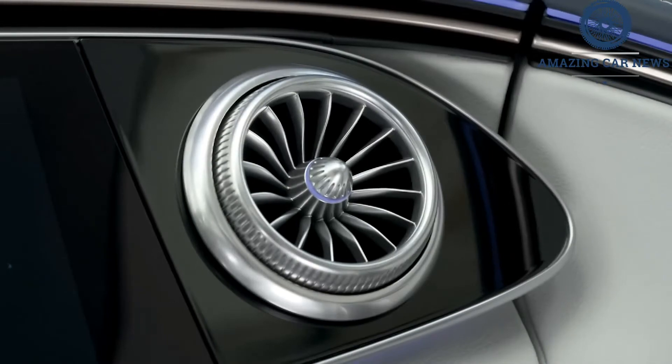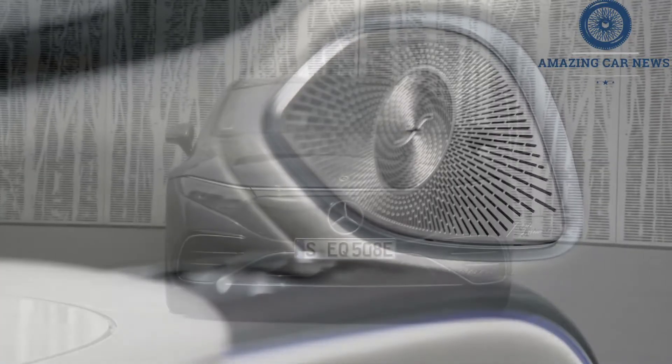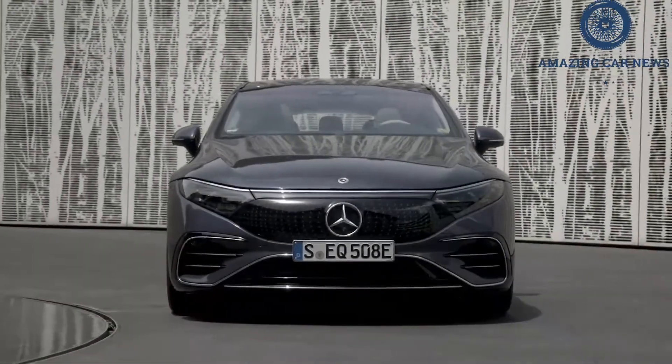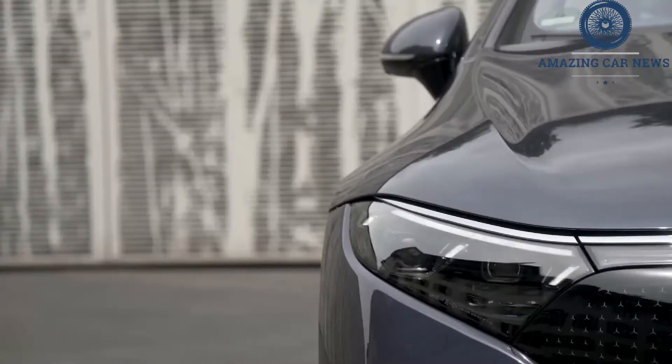Those sticky tires provide excellent grip despite the Benz's estimated 5,600-pound curb weight. Press it hard into a corner and it remains flat, and the low center of gravity born of the massive battery in the floor seemingly drills the car into the center of the earth.